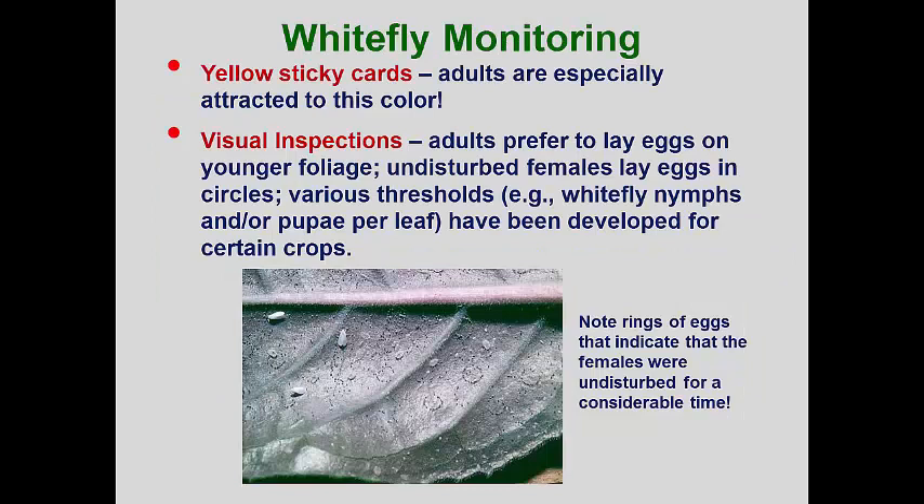Whiteflies in greenhouses and interiorscapes are easily detected by using yellow sticky cards. These are cheap and easily obtainable from greenhouse supply companies. Bright yellow plastic sheets can be cut into 4 by 4 inch squares and sprayed with cooking oil — only a thin coating is needed. The cards are clipped onto sticks or hung from rafters at the growing level of the current crop of plants and should be inspected several times per week. If whitefly detections are made, nearby plants need to be carefully inspected to locate where the whiteflies have become established and to determine the species present. For landscapes, simple visual inspections are all that is required — simply tap the upper leaves or jiggle the entire plant while looking for any tiny white insect that may take off.